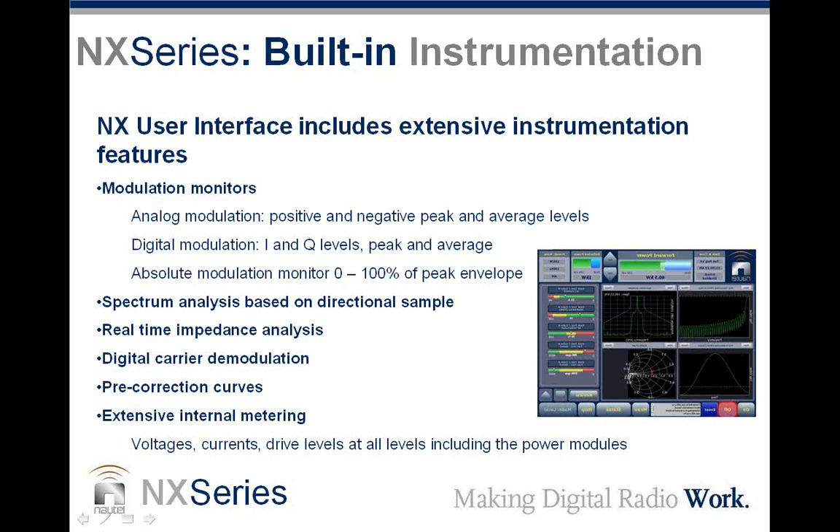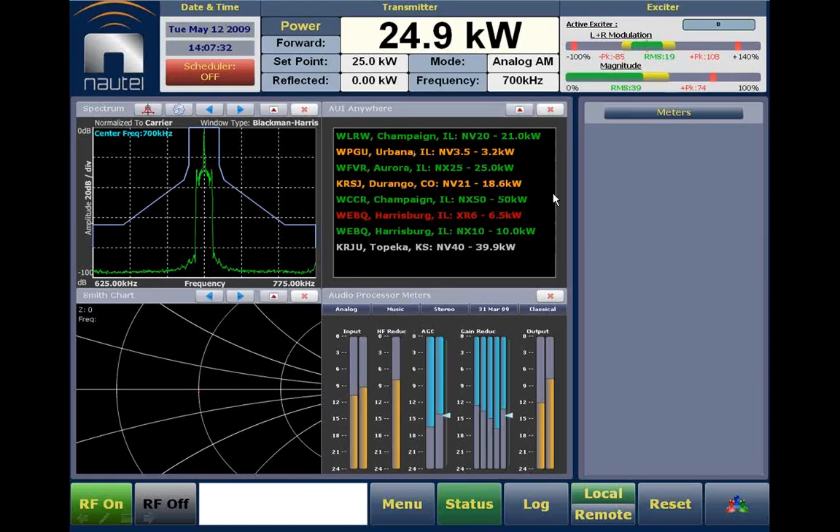Here are a couple of new features in development. AUI Anywhere is a program allowing you to monitor the status of other transmitters — NX, NV, or VS — that you have configured and paired, displaying their health on one screen and allowing you to click through to their AUI interface via the internet. We also have ORBAN Inside — an integrated audio processor using ORBAN technology and an RDSP card, controlled through the AUI, allowing you to adjust your audio processor from a remote location.